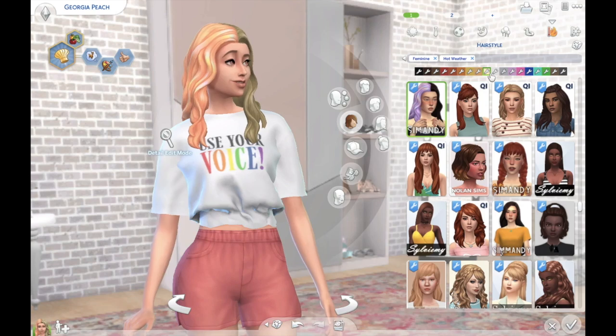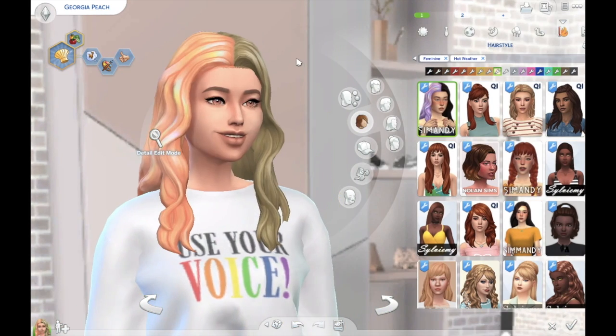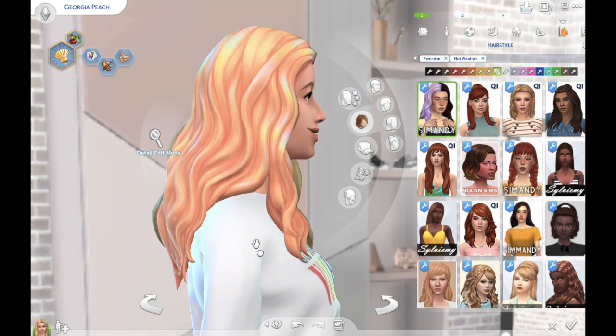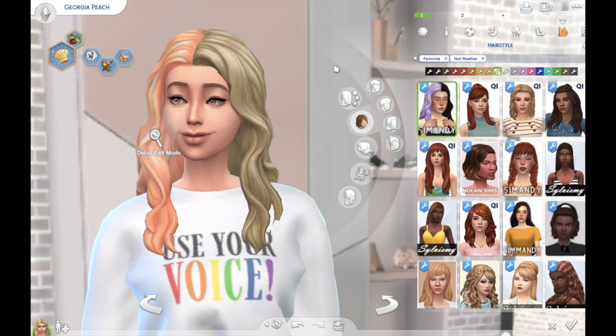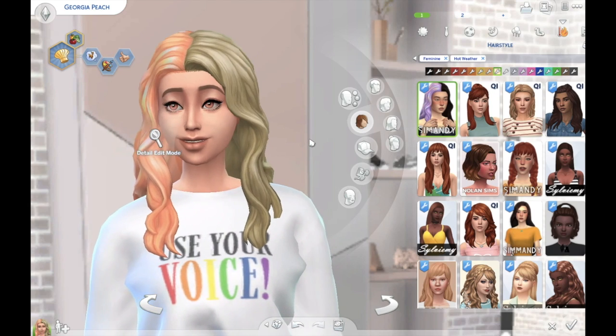I am obsessed. Honestly, I don't think I could ever play without this hair again — it's just that magnificent. I could keep talking about this one, but I should probably move on because I think you get the point. It's beautiful.